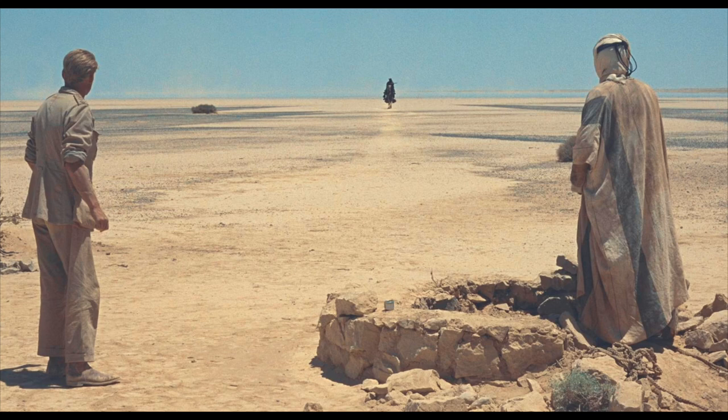Especially the scene when he comes across the desert and he's seen through the mirage as a black figure. Well anyway, here we are in Merthyr Mawr, aka the Arabian Desert, four miles from Bridgend, South Wales.